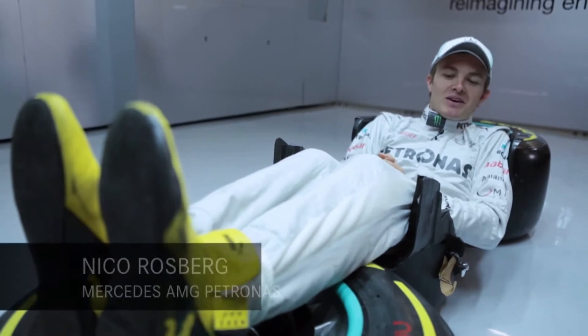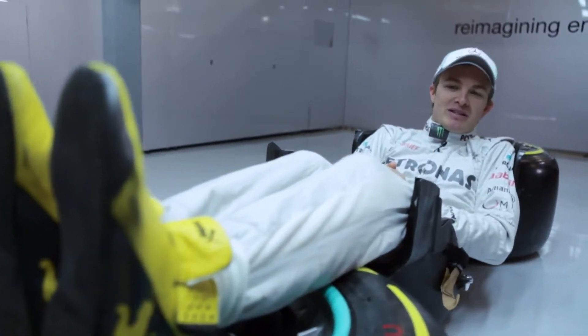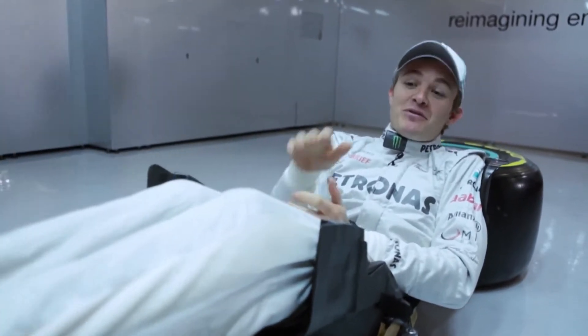This here is my driving position in my race car. It's very much lying down, which you can't really imagine from outside, but that's the way it is. The feet even go upwards, as you can see, because the cockpit goes up, so the pedals are up there.